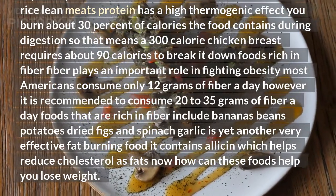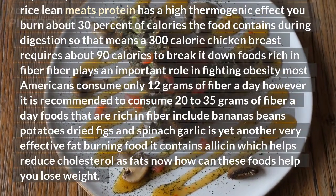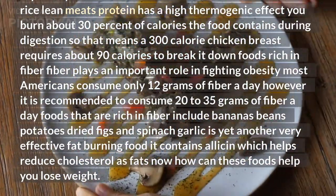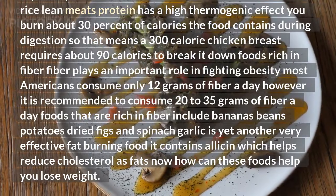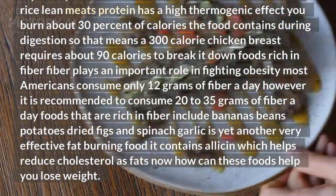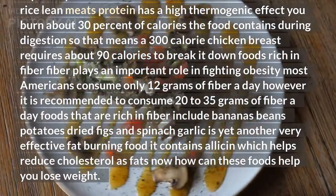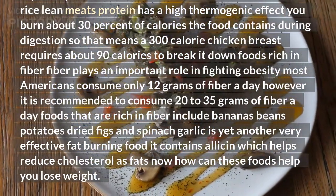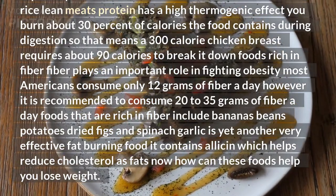Foods rich in fiber: fiber plays an important role in fighting obesity. Most Americans consume only 12 grams of fiber a day; however, it is recommended to consume 20–35 grams of fiber a day. Foods that are rich in fiber include bananas, beans, potatoes, dried figs, and spinach.